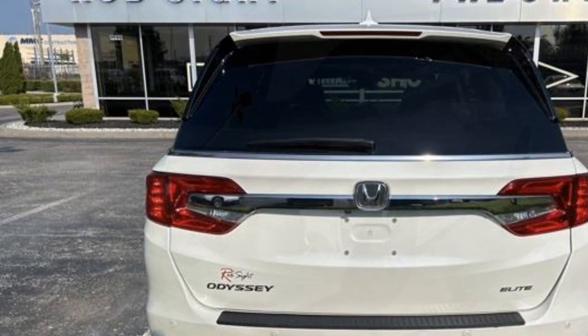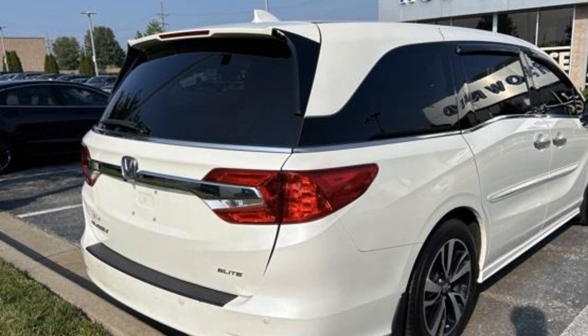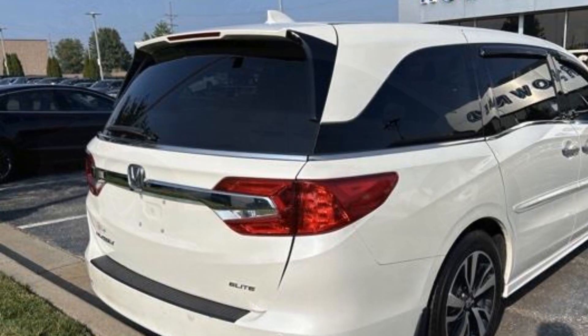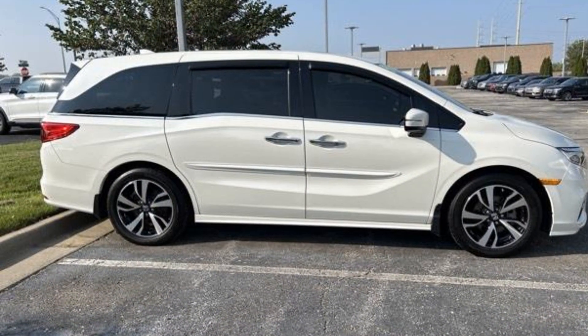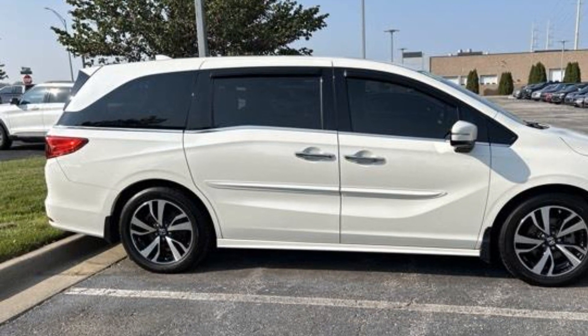Rain-sensing wipers, power liftgate, brake assist, keyless entry, steering wheel audio controls, auto dimming rear view mirror, aluminum wheels, leather wrapped steering wheel, and passenger side airbag sensor.